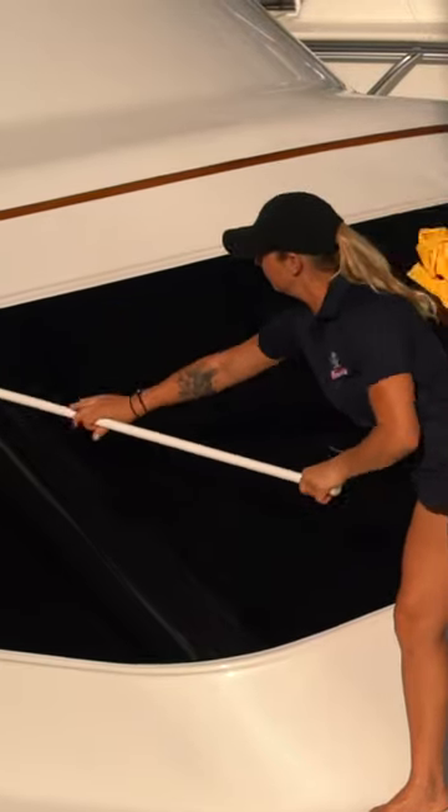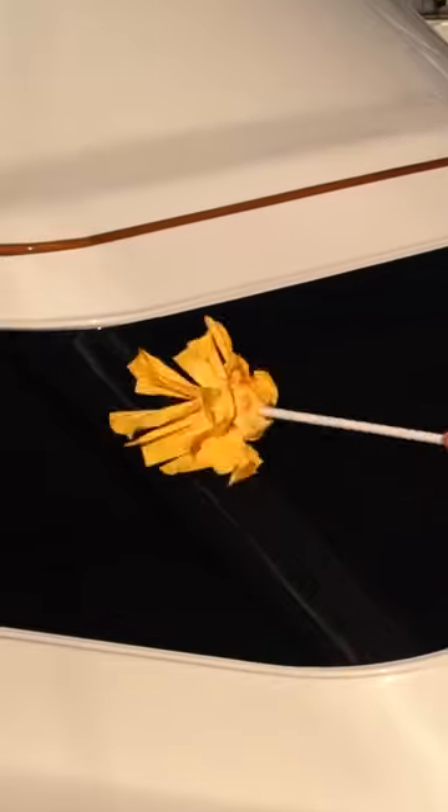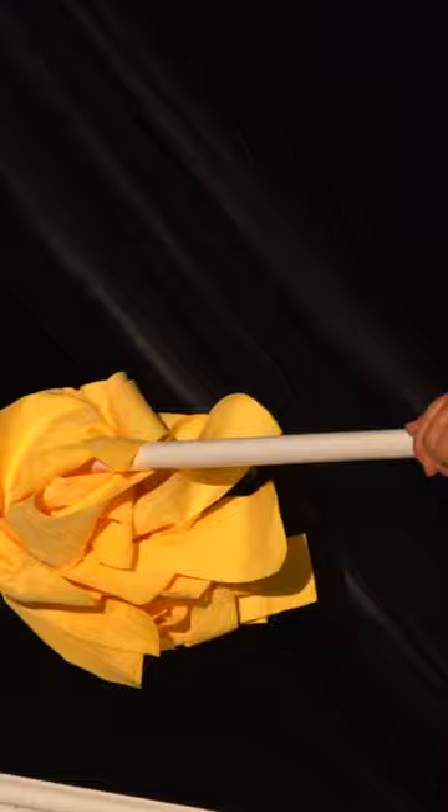The prettiest boat on the water is yours when you use TD Mops. Available online and in stores, we have got you covered when it comes to chamois mops that will dry your boats and cars streak free. Choose 4, 5 or 6 feet with single or double material for added absorption.